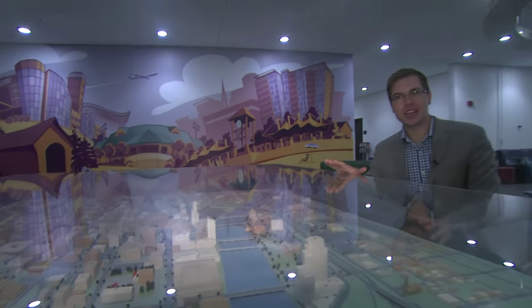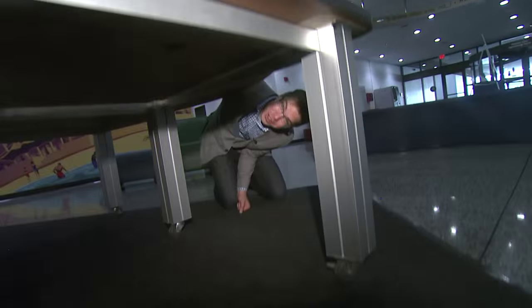So this is what Grand Rapids looks like from above, but underneath all this is a tunnel system. So let's check it out as we go underneath Grand Rapids.